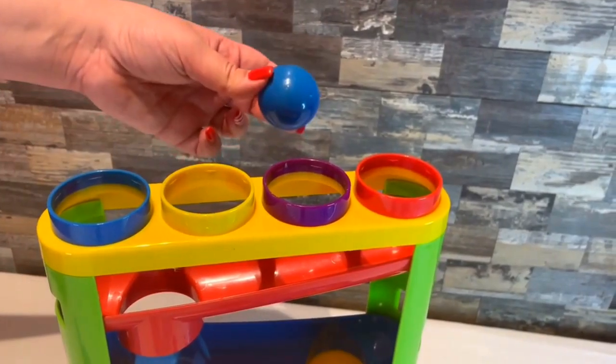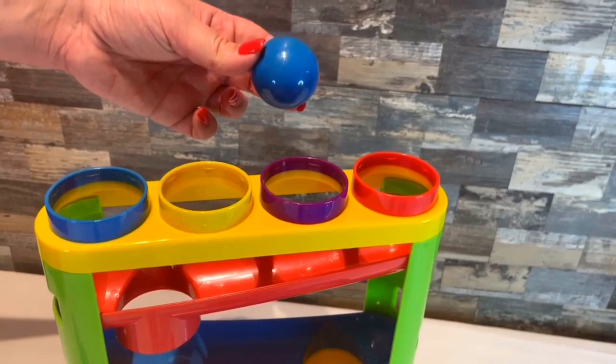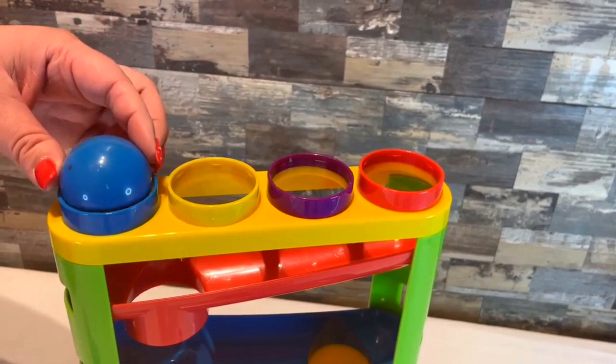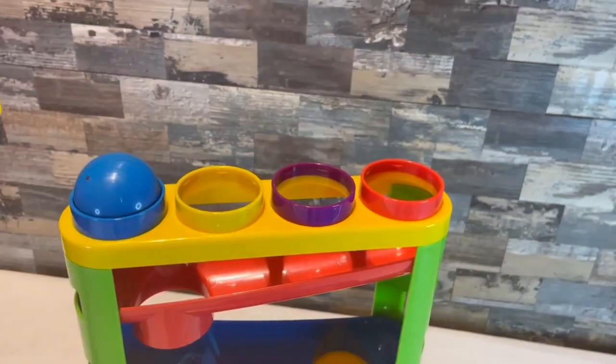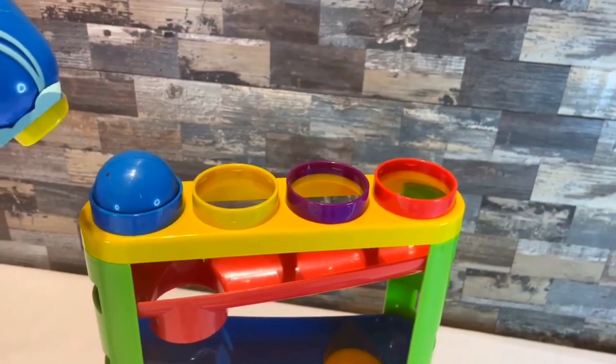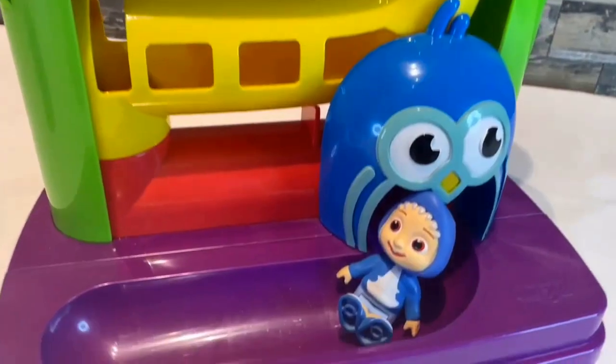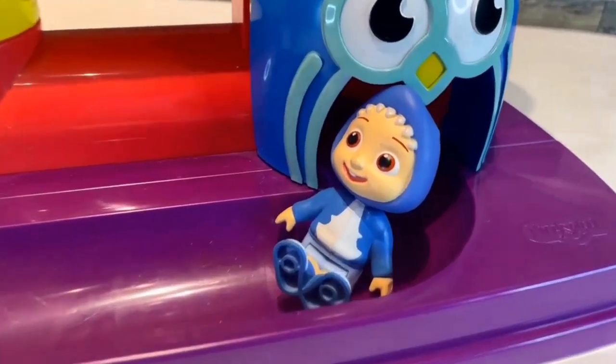Now that I have the blue ball, let's see what it turns into. I'm going to put it into the blue circle. Now let's use the owl hammer to push it down. Oh wow! The blue ball turned into JJ!